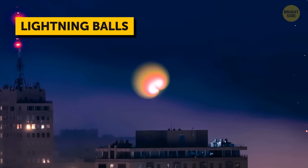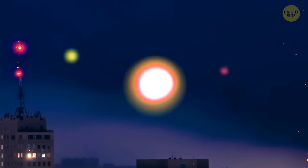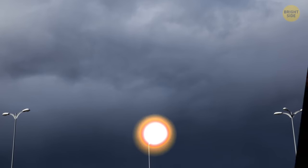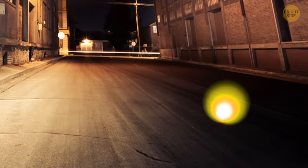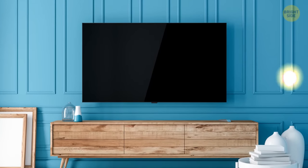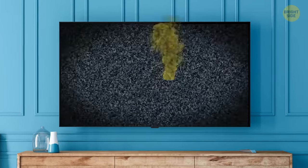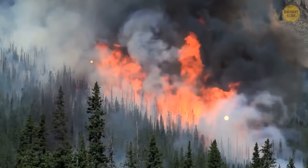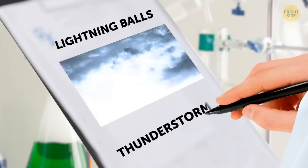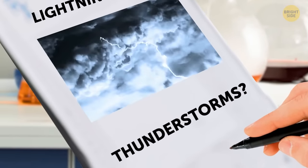Lightning balls are small, floating spheres of light that can be orange, yellow, or even red. Sometimes they descend from the sky; in other cases they appear out of nowhere, hovering several feet above the ground. They don't emit any heat or produce very little sound. Lightning balls can bounce off objects, and if they encounter something electrical like a TV, they usually disappear with a quiet pop leaving behind the smell of sulfur. But they can also start fires or explode. Scientists believe lightning balls might be connected with thunderstorms, but there's no solid proof yet.